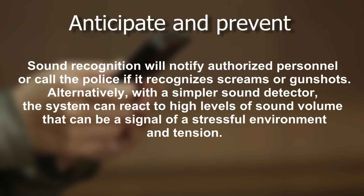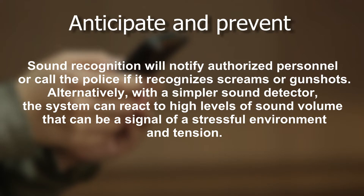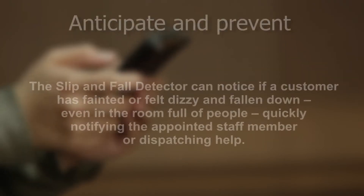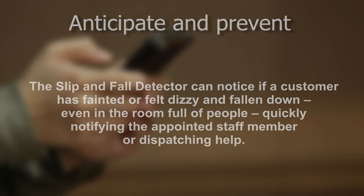Sound recognition will notify authorized personnel or call the police if it recognizes screams or gunshots. Alternatively, with a simple sound detector, the system can react to high levels of sound volume as a signal of a stressful environment. The abandoned object detector can spot a bag, box, or any other object left unattended in the waiting hall or at the entrance that could be a potential source of danger. The slip and fall detector can notice if a customer has fainted or fallen down, even in a room full of people, quickly notifying the appointed staff member or dispatching help.